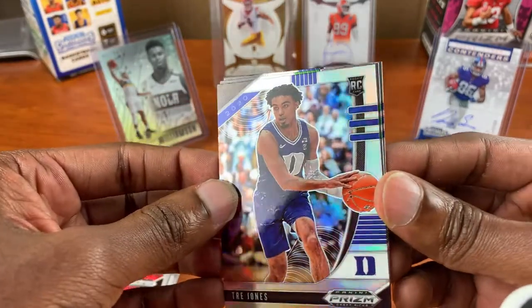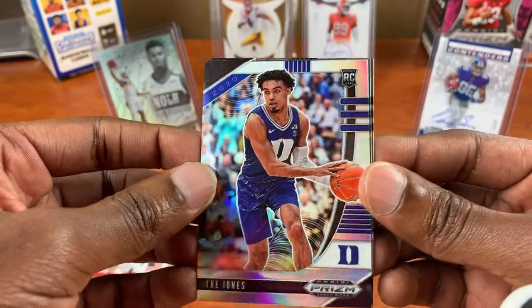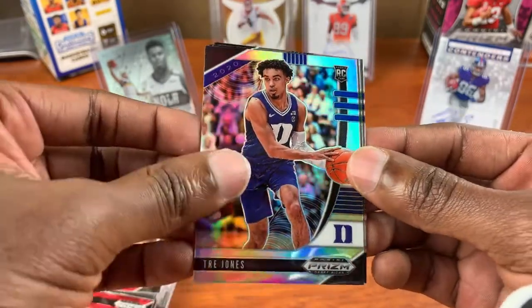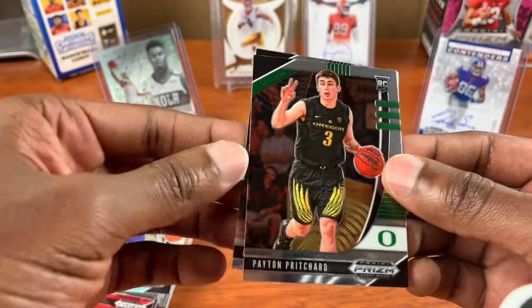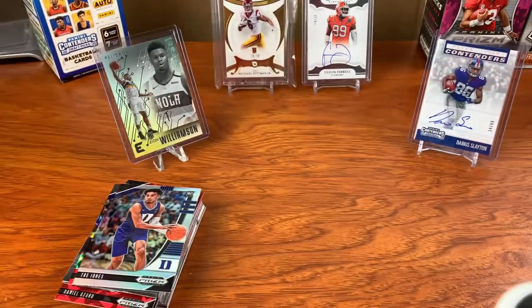Silver Trey Jones — I like that silver, look at that, that's nice. Peyton and Ashton. Okay, let's see what that bonus pack is going to give us.